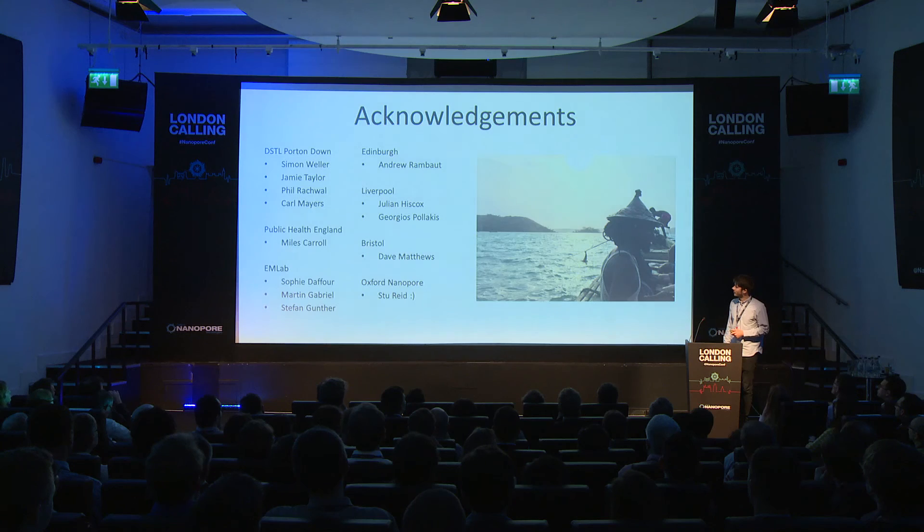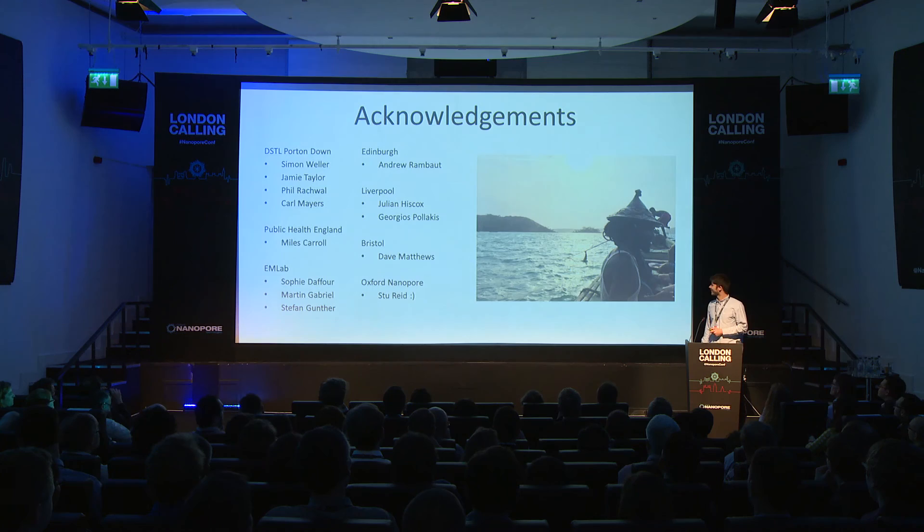These are all of our collaborators and acknowledgements. Thanks very much.